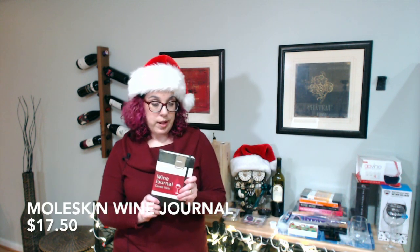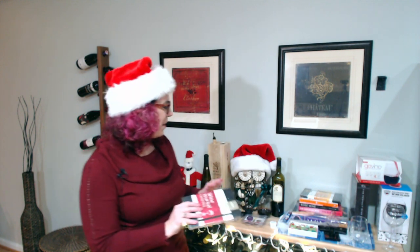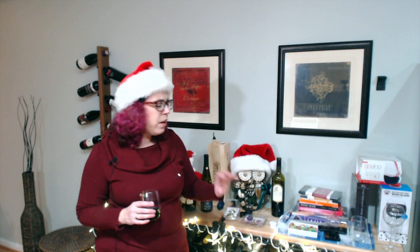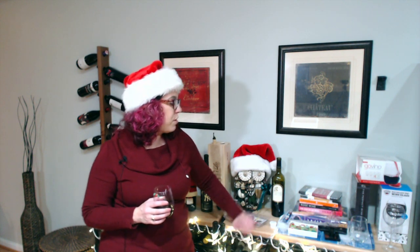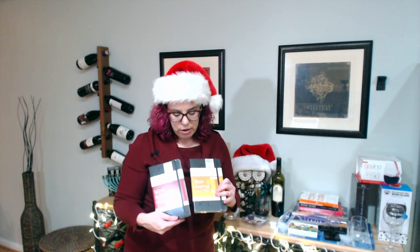If somebody in your life likes to journal and take wine tasting notes, I can't recommend the Moleskine wine journals enough. Santa used to leave them in my stocking. I've started using Vivino more than paper notes, but I still love the process of writing them out. The paper is thick, and it's organized specifically for wine with categories like appearance and nose. It's not expensive — about $12. They also have one for beer. I definitely recommend both.